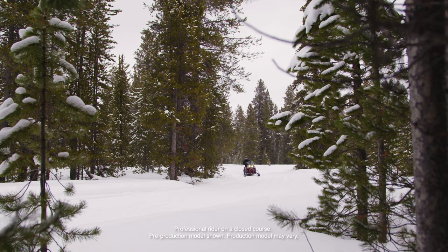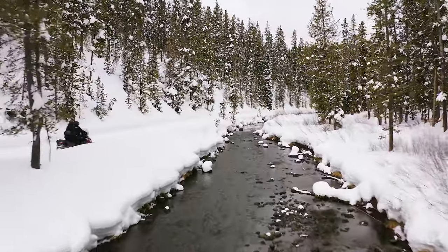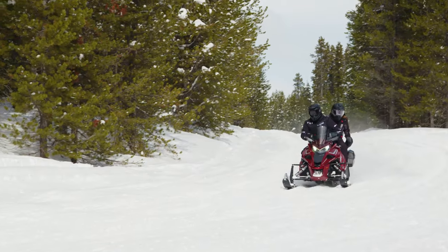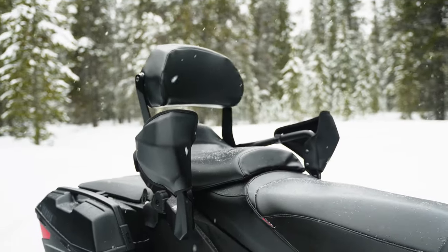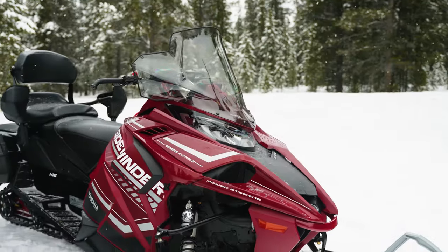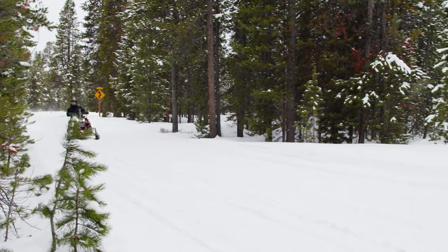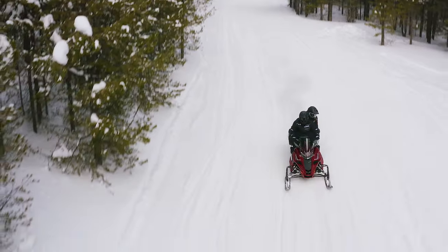Yamaha's Sidewinder STX GT EPS is the crown jewel of the GT lineup. It's engineered to go the distance with premium suspension and electric power steering, along with STX special features like a two-piece heated seat, auxiliary fuel tank, hard storage case, multiple RCA DC outlets, and front and rear adjustable hand warmers. Go ahead and plan that long trip you've been dreaming of — the longer the better, either solo or with a friend.